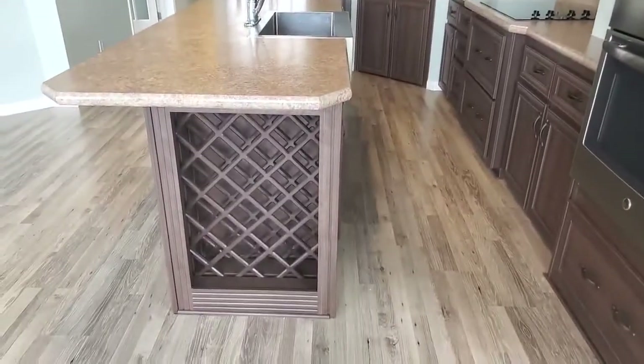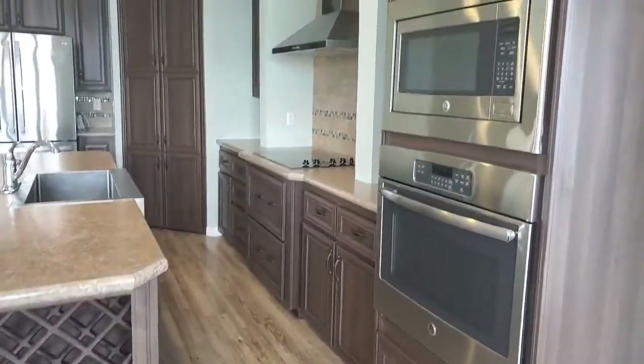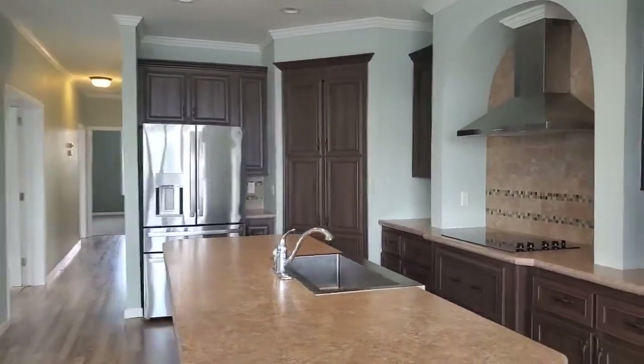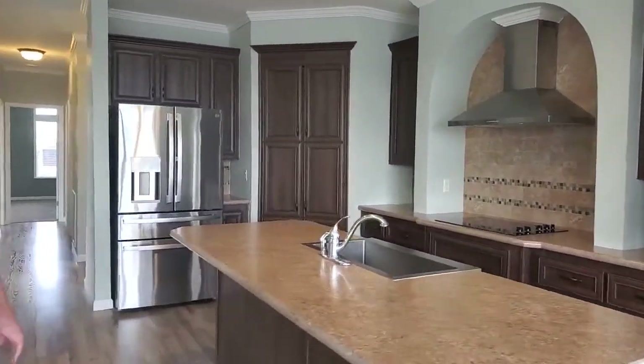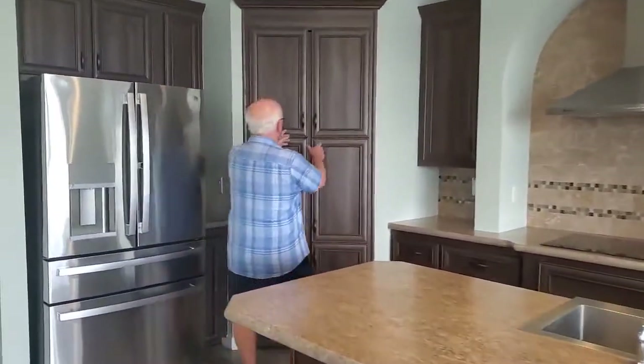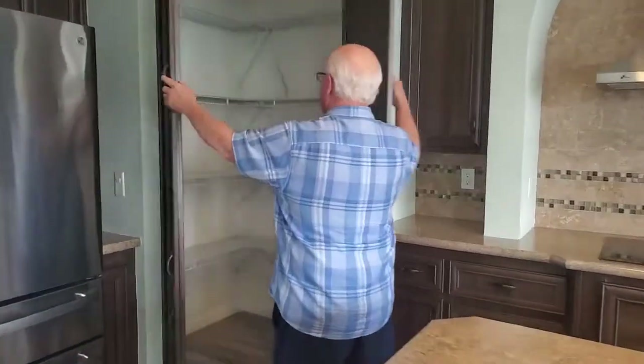One of the finest kitchens you'll find. Wine bar down here, stove and microwave in the wall. The refrigerator is an upgrade, just put in this year — she paid about $4,000 for the refrigerator. Over here is a giant pantry.